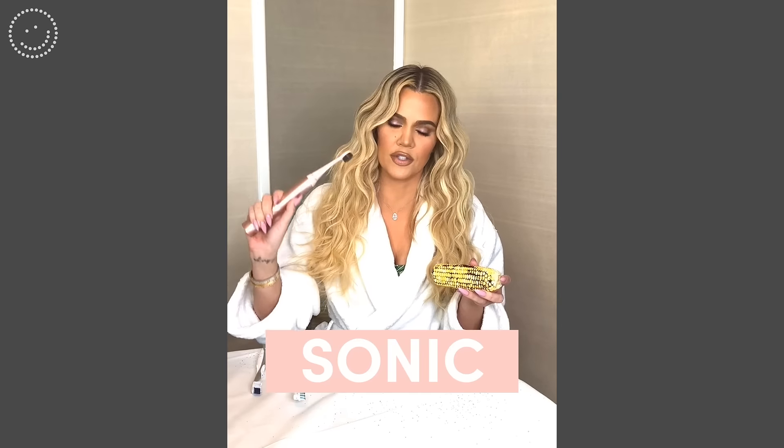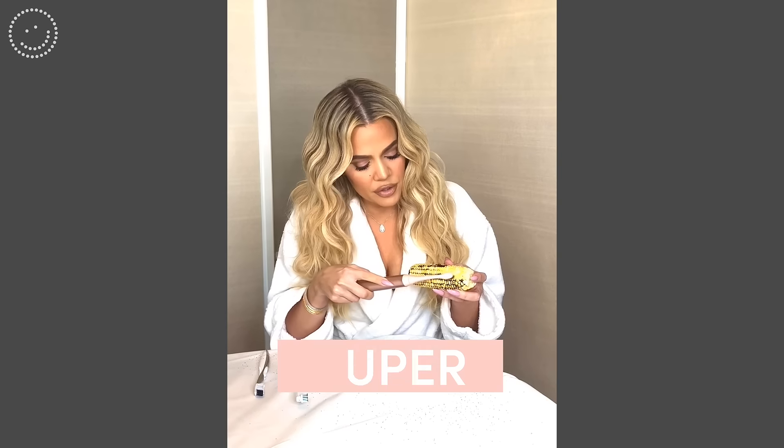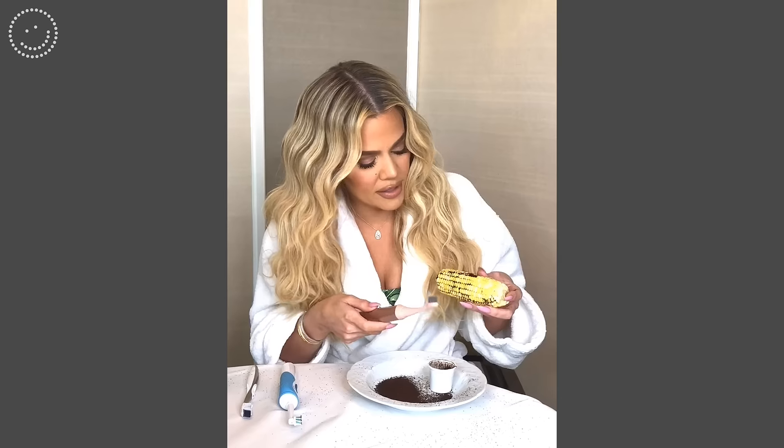This is the first Sonic toothbrush. Look at this — the bristles are made out of like charcoal so it helps whiten your teeth more. It has three different settings: sensitive, brightening, and massage. Use my coupon code and enjoy.